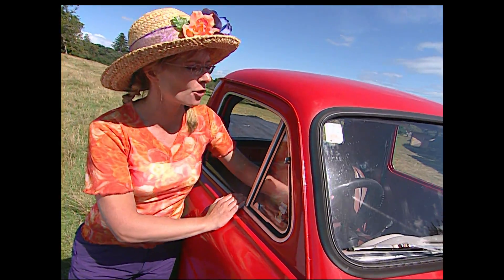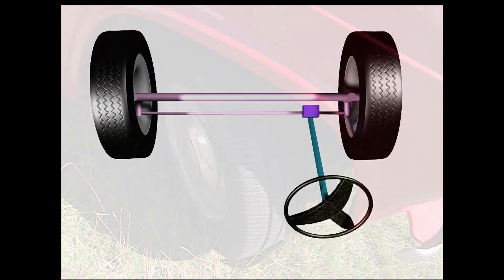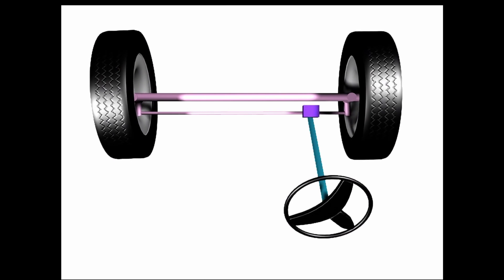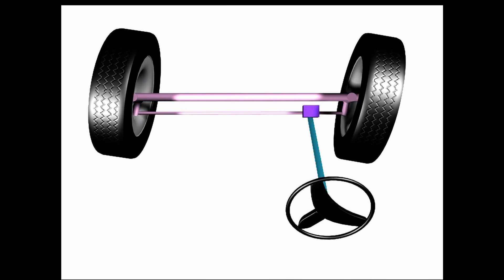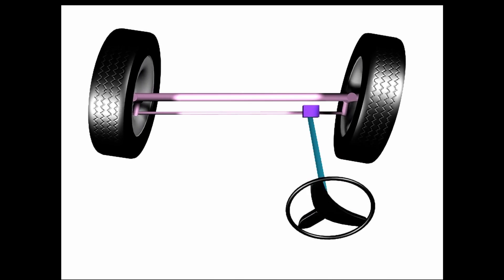Five — the steering wheel. Watch what happens when I turn the steering wheel — it turns the wheels. The steering wheel is attached to a metal rod called the steering column, and that goes right through the dashboard to the rack and pinion, which are more metal rods.